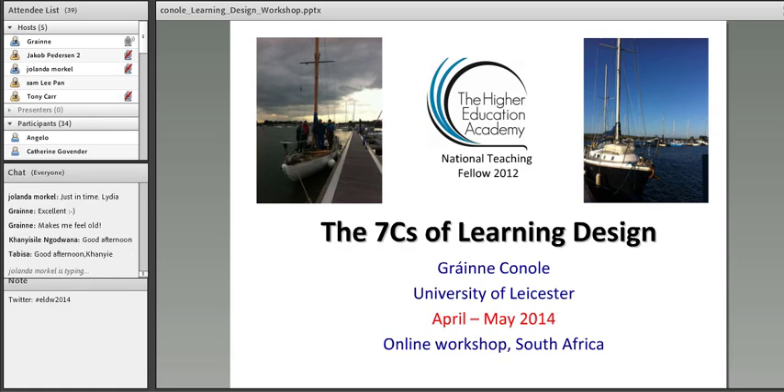Thank you very much, Tony, for that kind introduction and the perfect pronunciation of my name. Welcome, everyone. Really looking forward to today's session and to our interactions over the next few weeks. I really hope you find the resources useful and would very much welcome feedback. There are lots of ways to interact: via the chat box, a Facebook page you can join, and the Emerge forum as well.